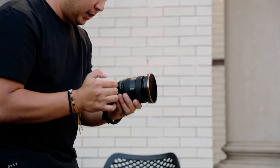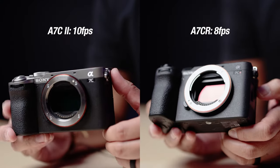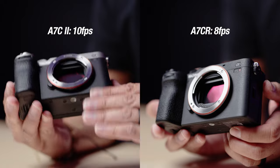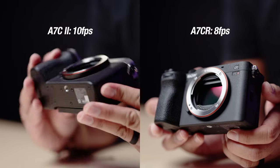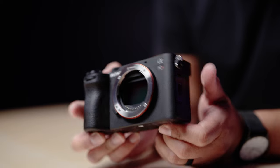When it comes to photography, the A7C II shoots 10 frames per second, just like the original A7C, where the A7CR only shoots 8 frames per second. The A7CR is meant to be the higher-end camera, so it should shoot at least 10 frames per second, but it is what it is.